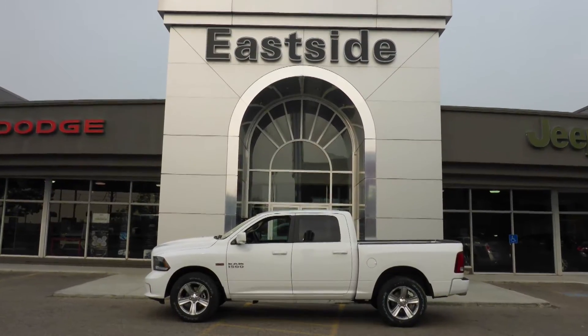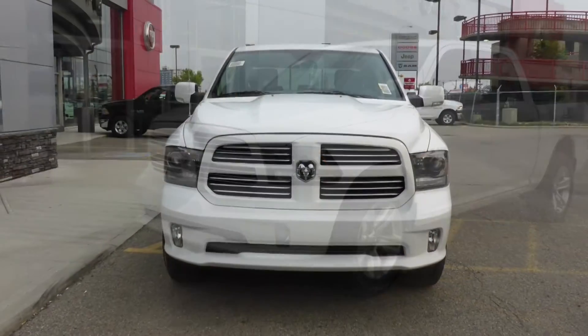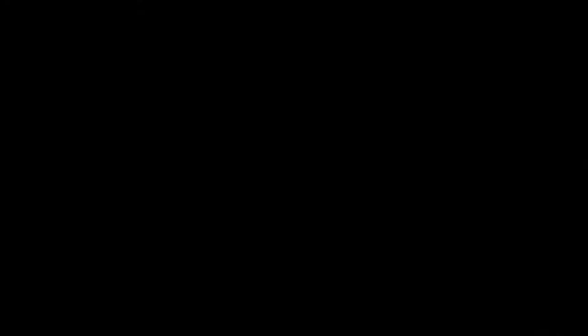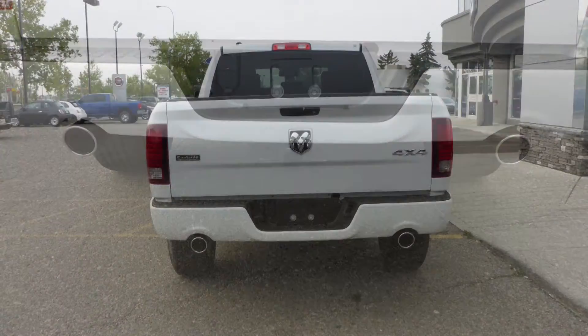Hi Brody, this 2015 Ram 1500 Sport Crew Cab comes equipped with a 5.7L engine and automatic transmission, halogen headlamps, fog lamps, power heated folding side mirrors, 20-inch aluminum wheels, a trailer hitch receiver, and a white exterior.